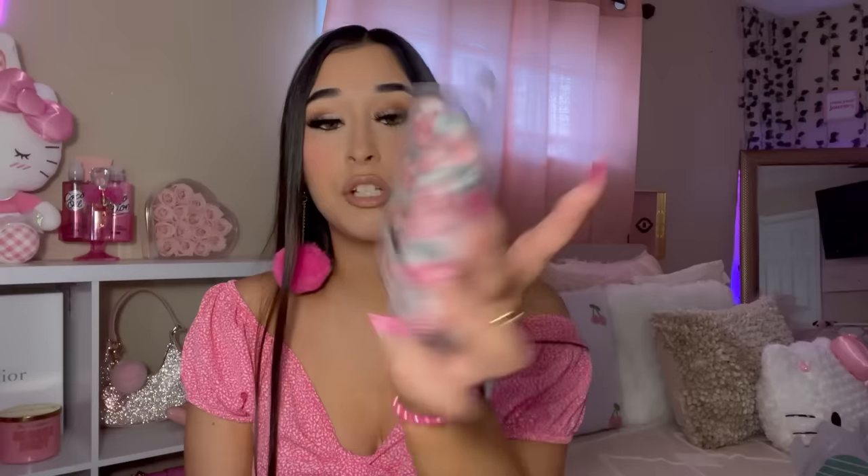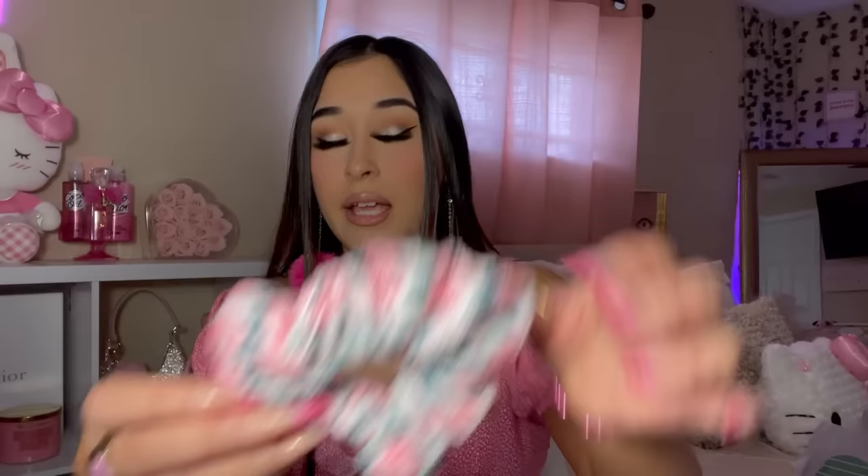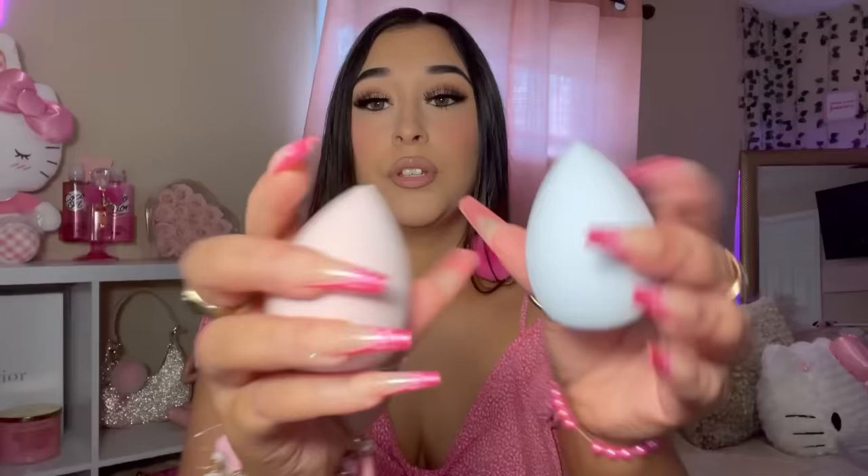I also got a towel scrunchie from the same collection — for use on wet hair after the shower, pool, or beach. They also have new little beauty blenders. I picked one up in pink and one in purple. I bought an orange one from Dollar Tree before and it worked so well. These ones feel kind of hard right now, but when you wet them they get softer, so hopefully these are as good as the orange one.